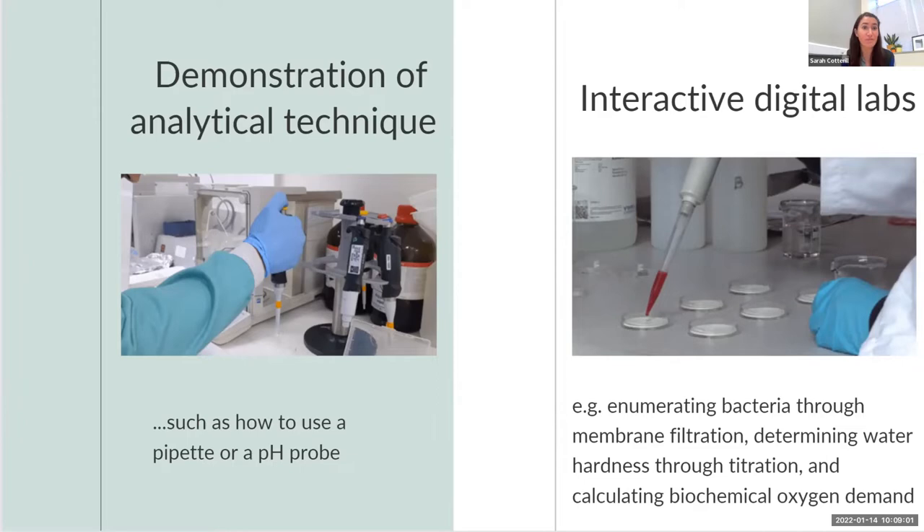Examples include enumerating bacteria — where photographs or animations of plate counts are shown — determining water hardness through titration, where the process is shown and measurements can be read from the video and photograph stills, and calculating biochemical oxygen demand, which was done as an animation.